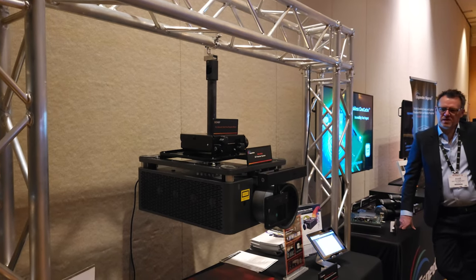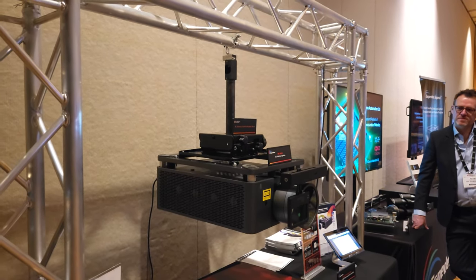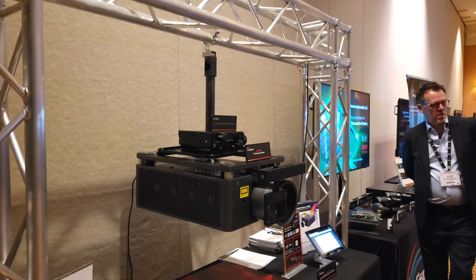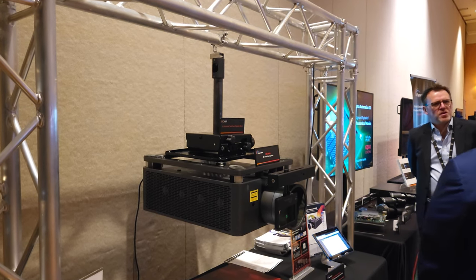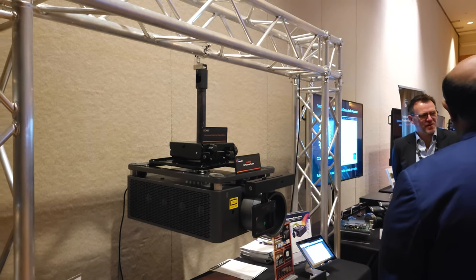It can do 3D up to — I believe — 48 frames per second, and it's a 2K projector. List price is about $40,000, which includes the lens and some audio support.